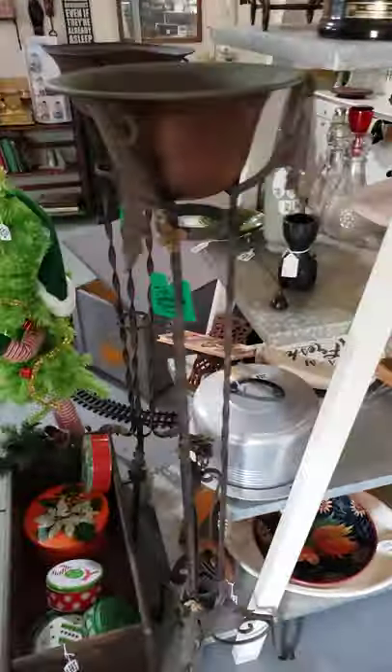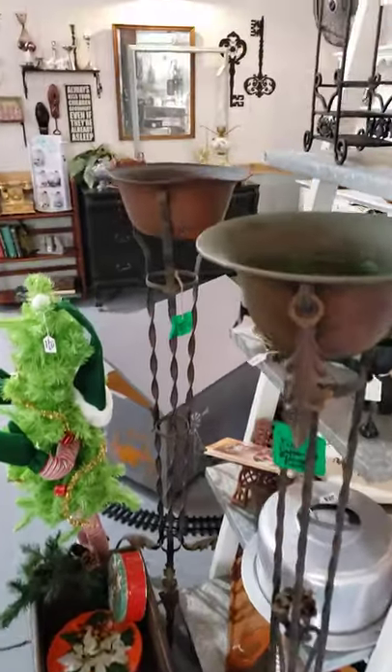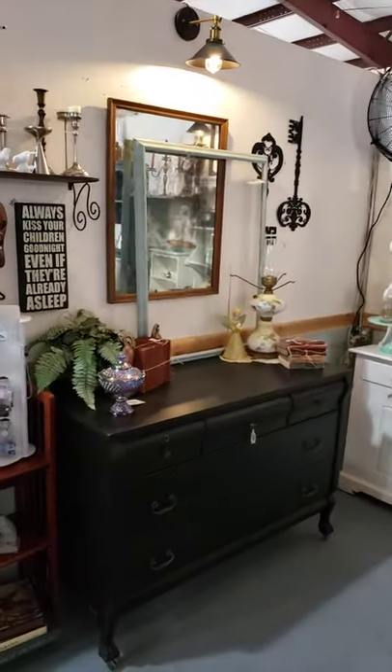We've got a bunch of those amber Clorox bottles and stuff. And these plant stands are awesome. The beautiful mirrors — they're like $11, $15, $25. They are stunning. The mirrors I think are from $11 to $32 depending on which one it is.